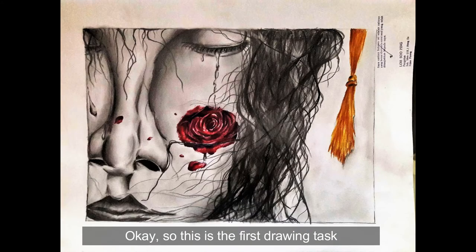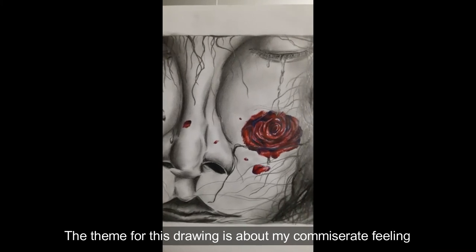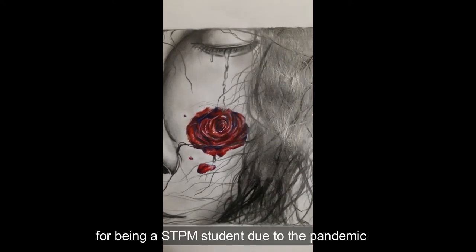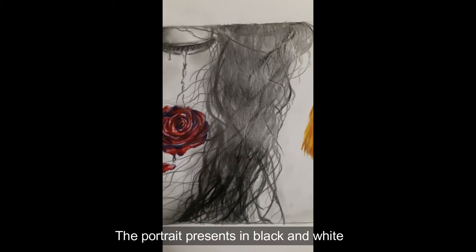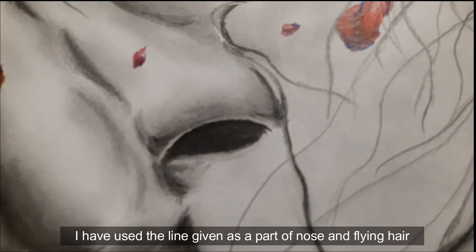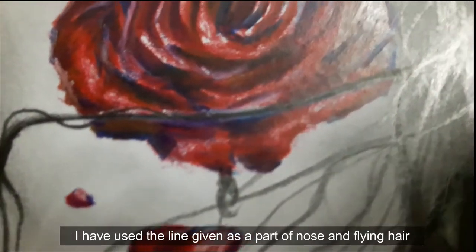So this is the first drawing task. The theme for this drawing is about my commissary feeling for not being able to have a graduation ceremony as a STPN student due to the pandemic. The portrait presented in black and white shows a down atmosphere, using pencil as medium. I have used the line given as a part of the nose and flying hair.